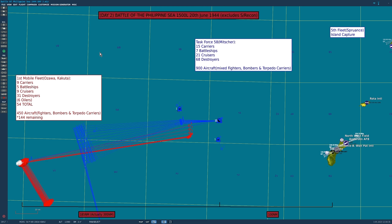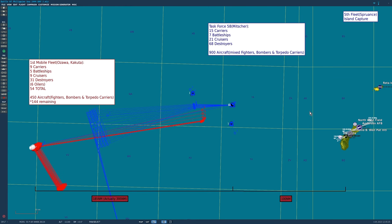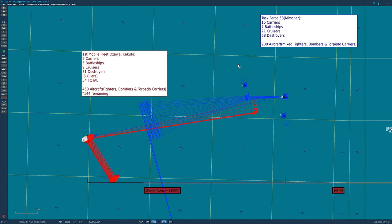Let's remind ourselves of the geography. Here is the Marianas island chain. Various task forces of the Fifth Fleet under Spruance's command are busy capturing the islands. About 100 nautical miles west is part of the Fifth Fleet - Task Force 58 under Mitscher - consisting of 15 carriers, 7 battleships, 21 cruisers, 68 destroyers, and 900 mixed aircraft. 400 nautical miles further west is the Japanese First Mobile Fleet, cut down to 185 nautical miles purely to keep the video length down. The First Mobile Fleet under Ozawa and Kakuta consisted of nine carriers, five battleships, nine cruisers, 31 destroyers, and six oilers - all combat ships, 54 in total, are modeled.